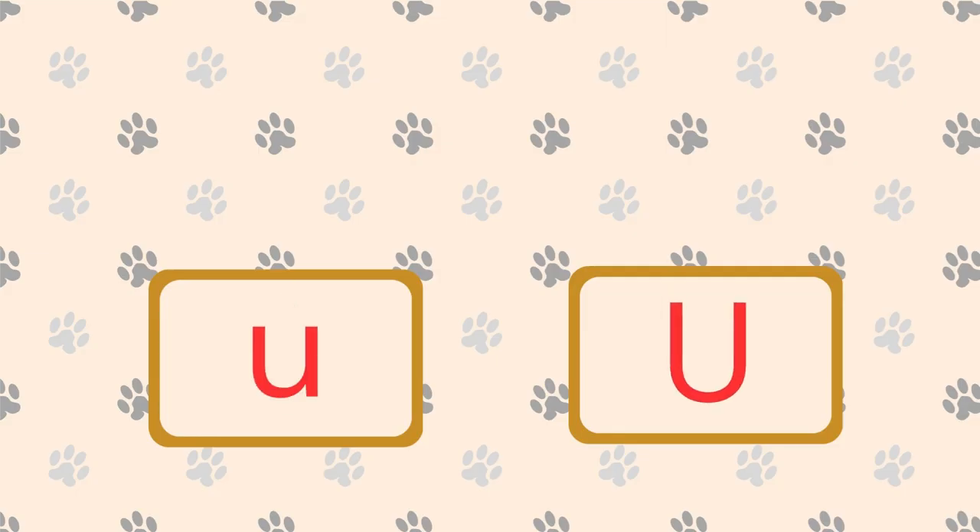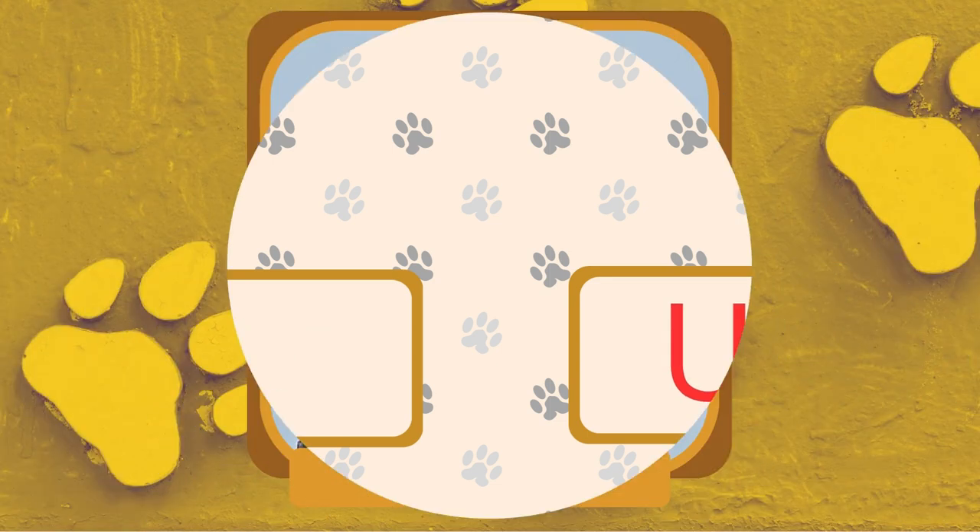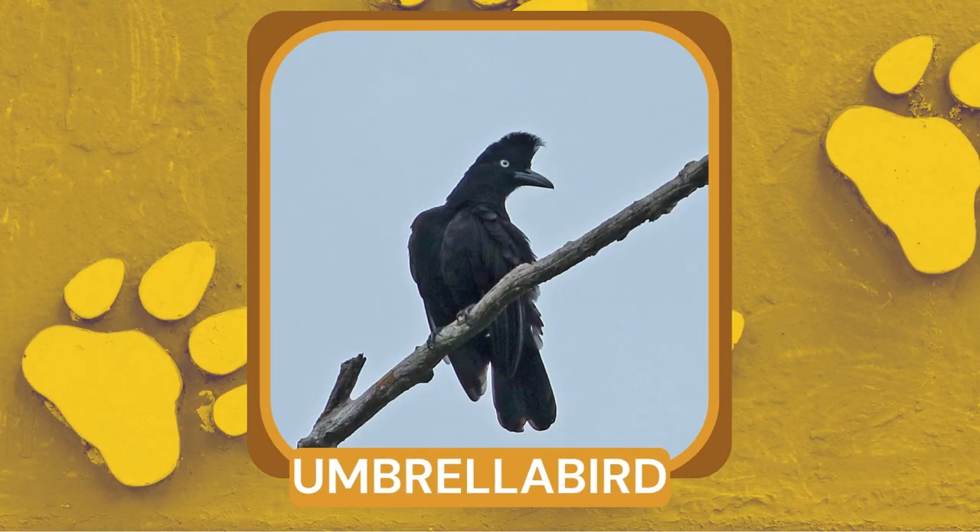What is a bird known for its umbrella-like crest and deep, booming call? Umbrella bird. Umbrella birds have an interesting courtship behavior where males inflate a large throat pouch and produce deep calls to attract females.